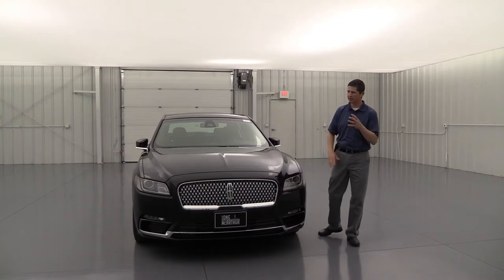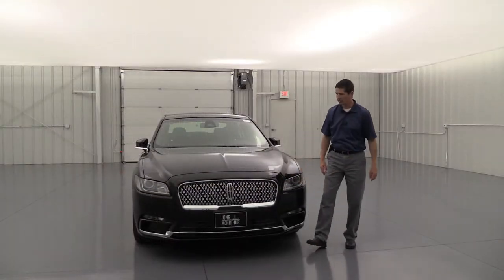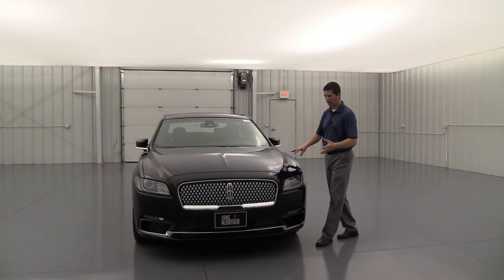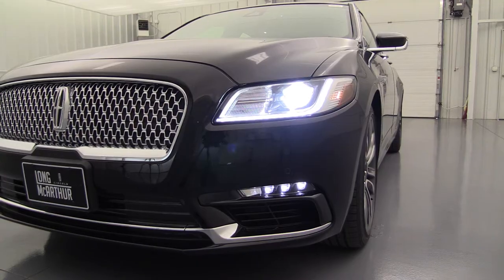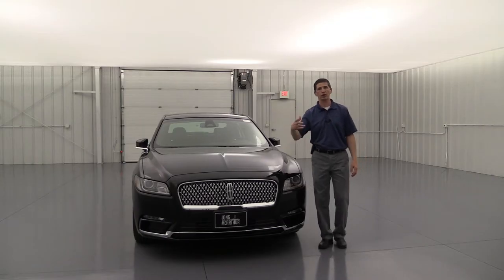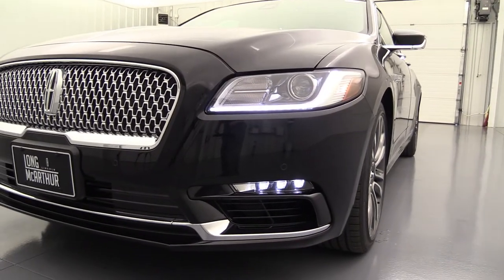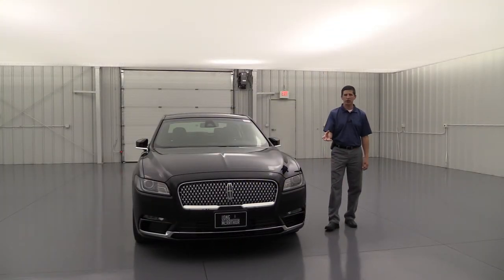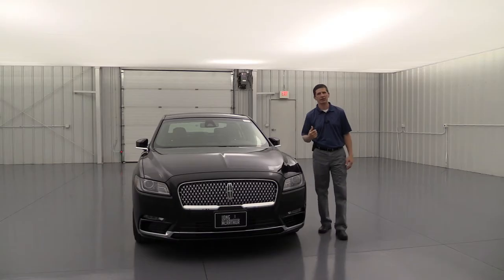Looking at the front design, it has a chrome mesh grille with a chrome surround and the Lincoln emblem in the middle, plus chrome accents on the lower bumper. You'll have automatic HID adaptive headlights — HID is much brighter, and adaptive means they turn as you turn into a driveway or curve to light your intended path. There's also an LED signature light underneath that doubles as a daytime running light, plus LED lights above the black high-gloss finish below — a sharp, luxury look as you drive during the day.